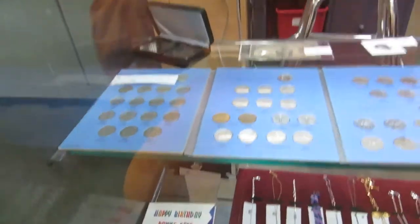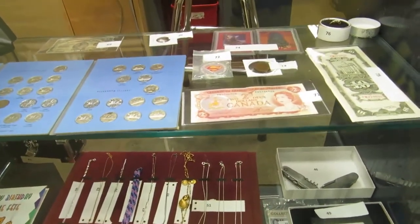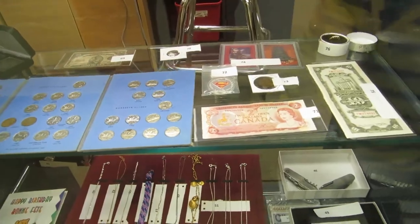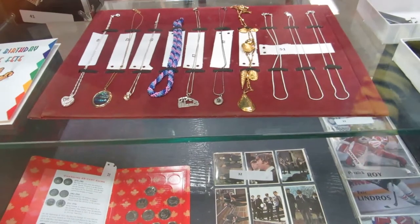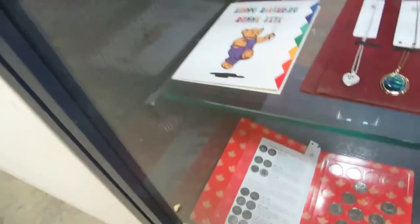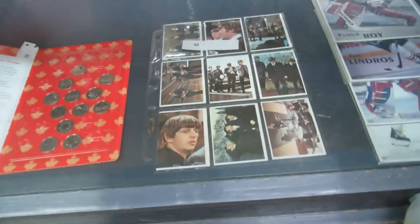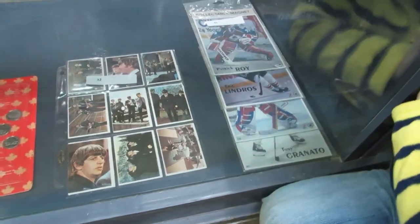We've got coins — look at all the nickels. We've got bills and two dollar bills, Superman coins, rings, watches, and knives. We've got necklaces — silver necklaces and a heart one. There's even a little lock box back there, a birthday coin, some quarters, some Beatles cards, and hockey stuff.